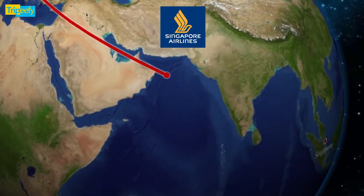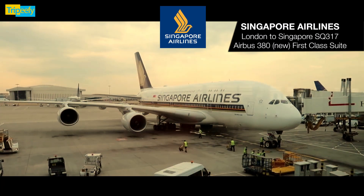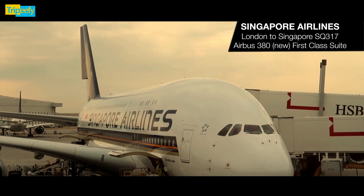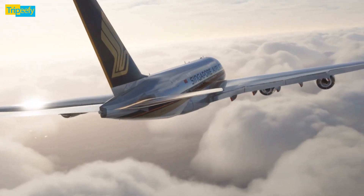Flight time from London to Singapore is 12 hours. Singapore Airlines flies to more than 60 destinations in 32 countries on 5 continents. SQ operates all wide body aircraft. This is the Airbus A380 that will fly us to Singapore.